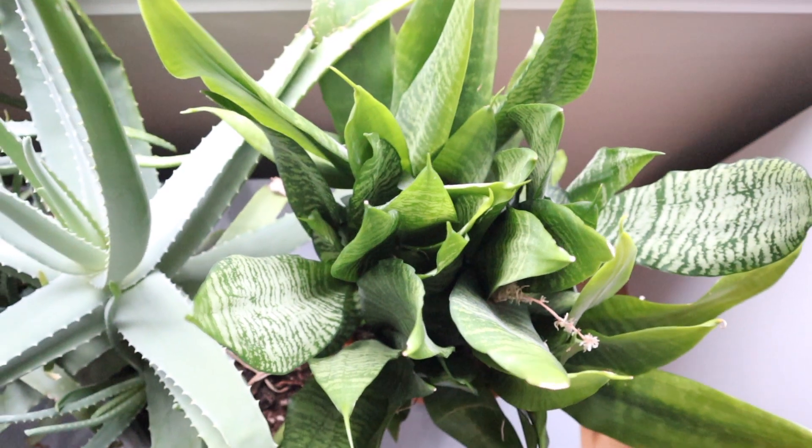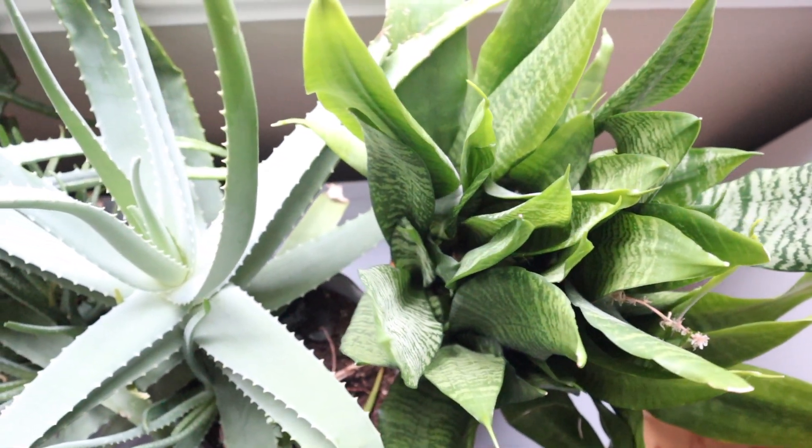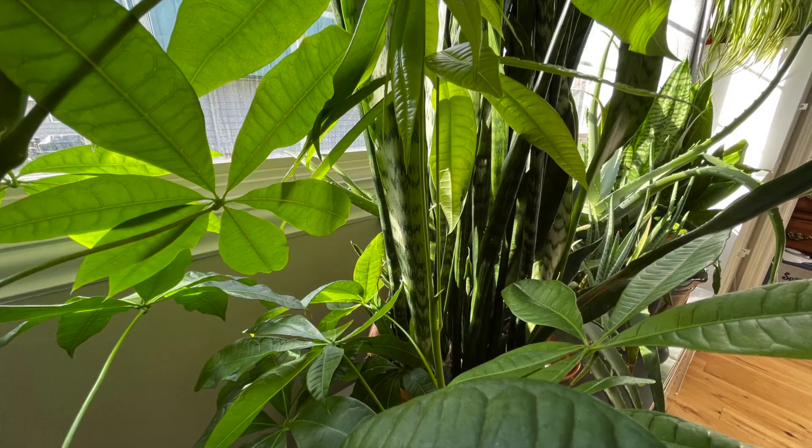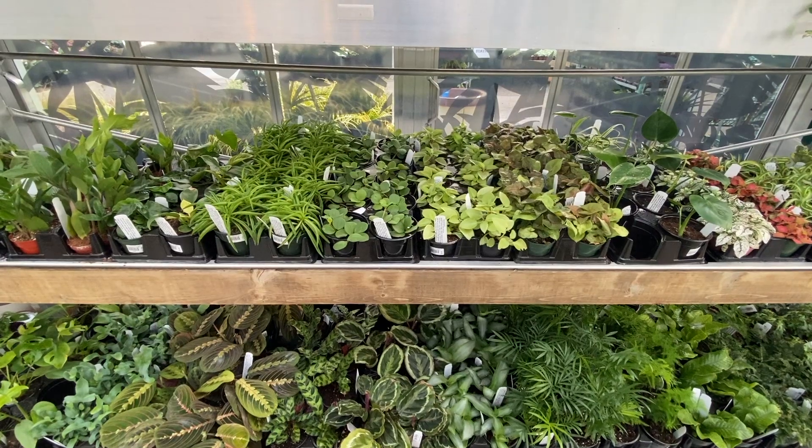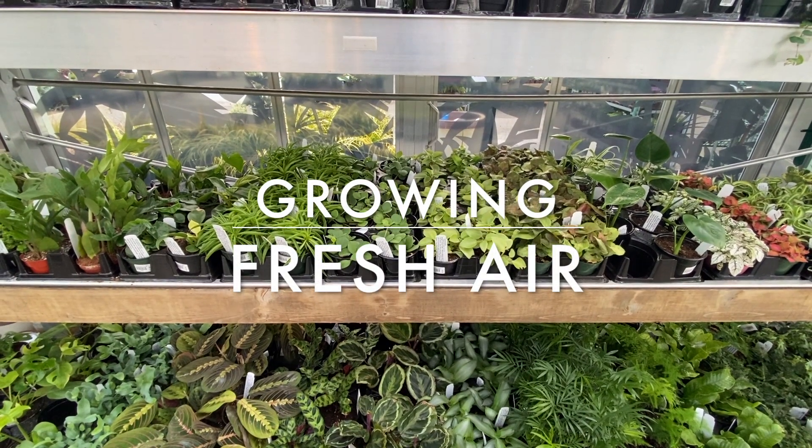Did you know that plants are solar-powered air purifiers and humidifiers? They also don't require filters or cleaning, and they look way better than plastic boxes with fans in them. This video is about growing fresh air.